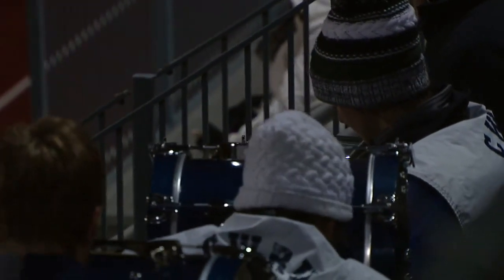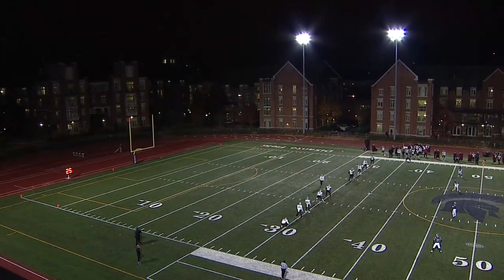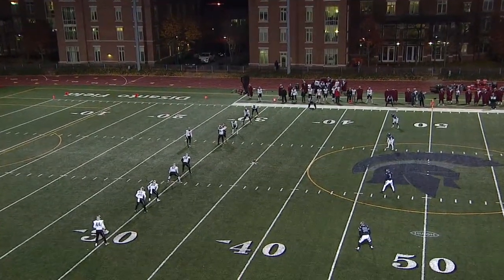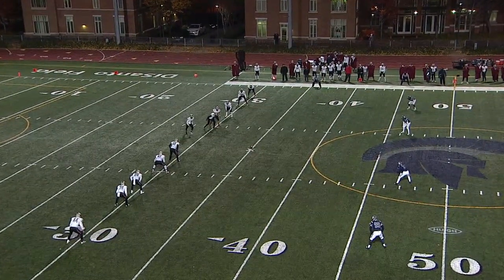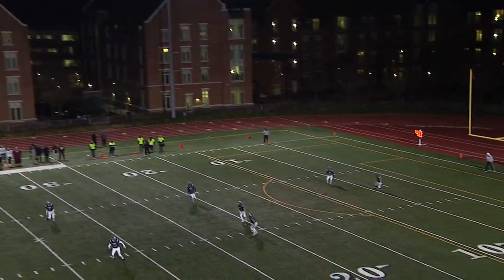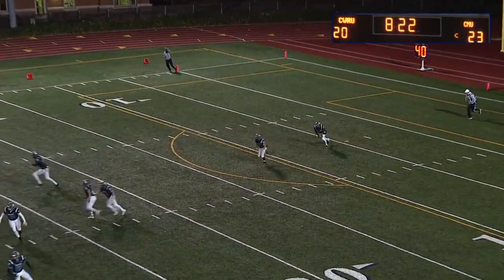Carnegie Mellon leads for the first time in this game, thanks to a beautiful pass from Alex Klein connecting to Carl Coombe — Tartans 23, Spartans 20 at the 33rd Annual Academic Bowl. Can't help but think back to the first half — Case was driving twice into Carnegie Mellon territory and only came away with field goals, and look where we stand now.